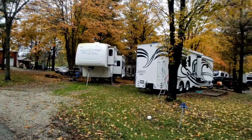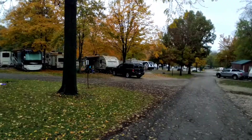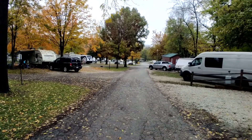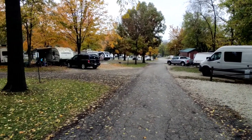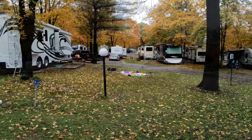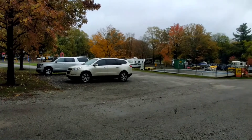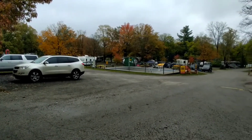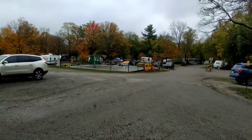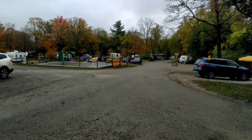Even for the end of October, this place is pretty filled up — pretty packed. There are a couple of sites left, but not too many. There's the pool again, right on the other side. The green shack is our cabin.